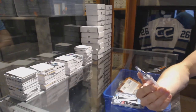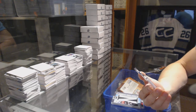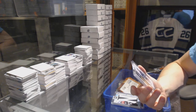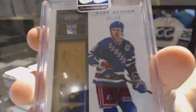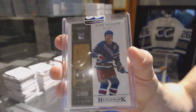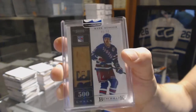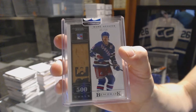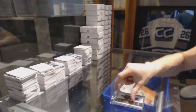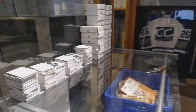And we've got a 10-11 Dominion Benchmark game used stick numbered 46 of 50, Mark Messier. 46 of 50 Benchmark game used stick, Mark Messier.